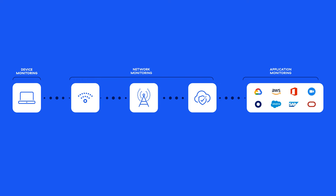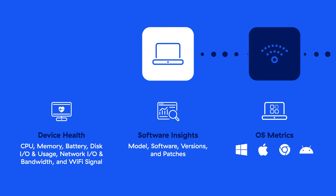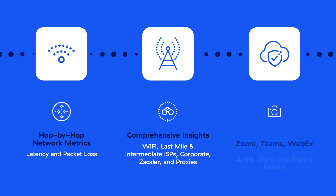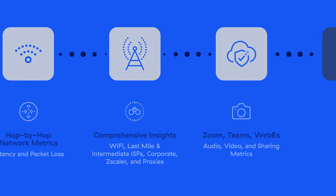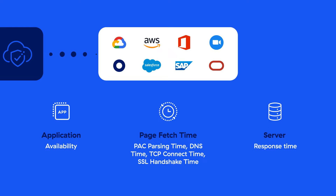This gives ZDX the vantage point it needs to gather telemetry across the data path at regular intervals across devices, including device health, software insights, and operating system metrics from Windows, Mac, Chrome, and Android devices. Around networks, it captures hop-by-hop performance of last-mile or intermediate ISPs, Wi-Fi, corporate network, latency due to Zscaler, and other cloud-based services, and performance of the applications and the application providers.